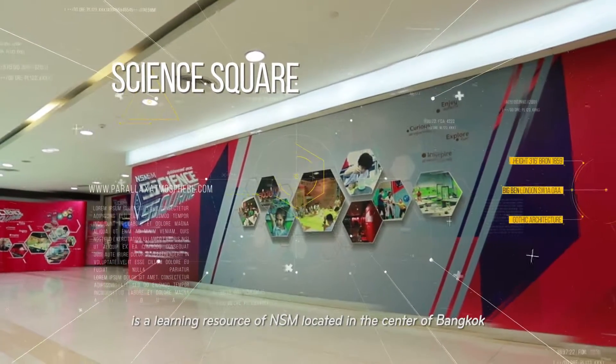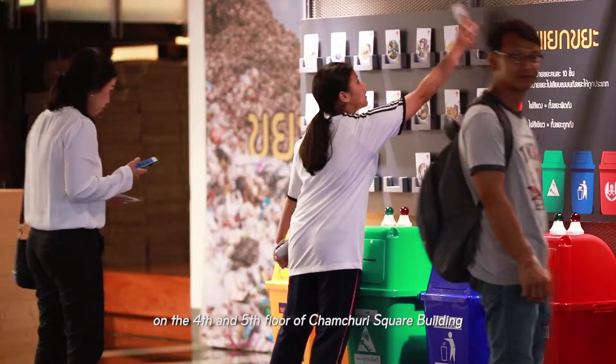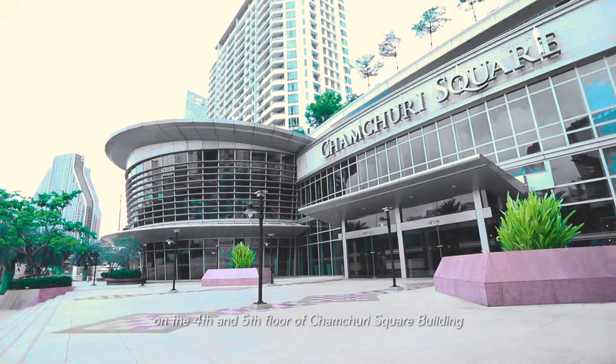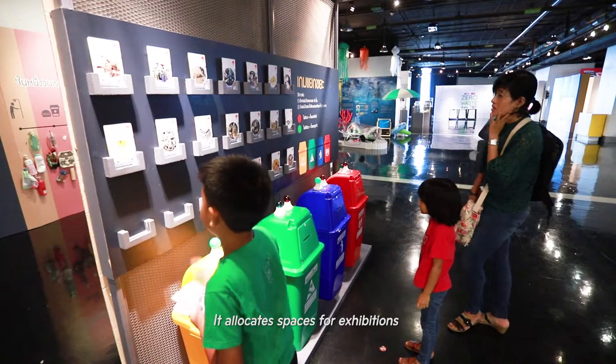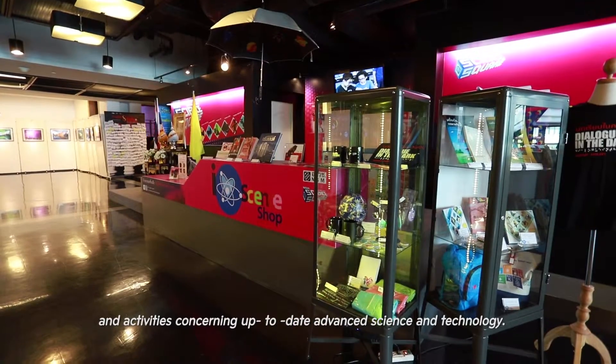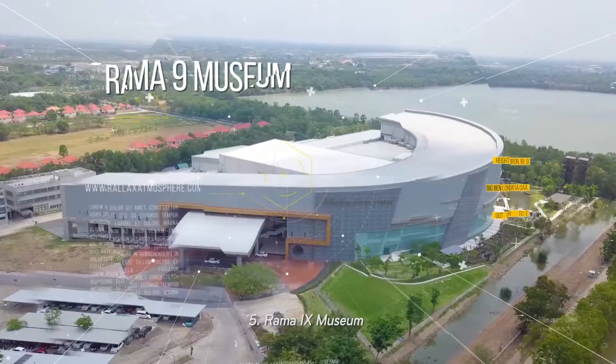4. Science Square is a learning resource of NSM located in the center of Bangkok on the 4th and 5th floors of Jamjuri Square Building. With 3,000 square meters, it allocates spaces for exhibitions and activities concerning up-to-date advanced science and technology.